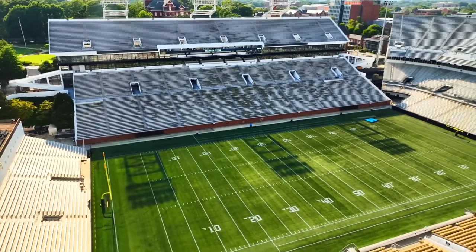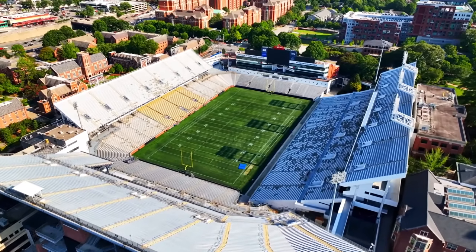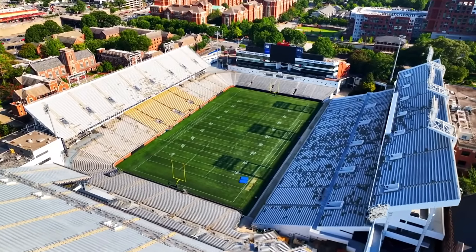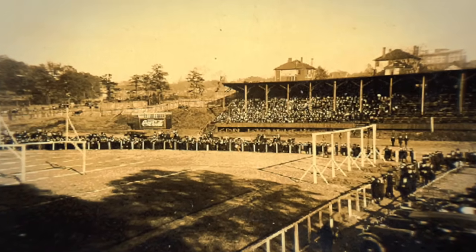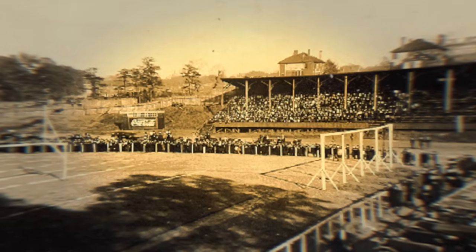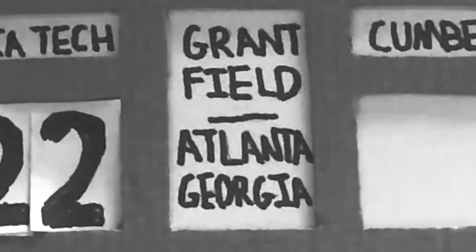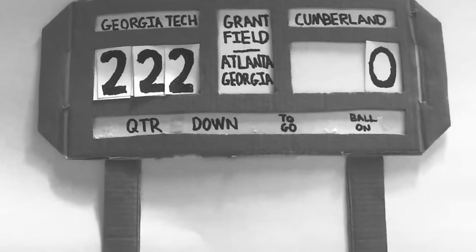Bobby Dodd Stadium was first built over a century ago in 1913, and it is the oldest continually used stadium in all of college football. Originally called Grant Field, football actually began being played here in 1905, but permanent grandstands were installed eight years later. In 1916, the stadium hosted the biggest blowout in college football history, with Georgia Tech beating Cumberland College 222-0, as a pissed-off coach John Heisman — yes, from the Heisman Trophy — beat a team out of existence as revenge for a baseball game.